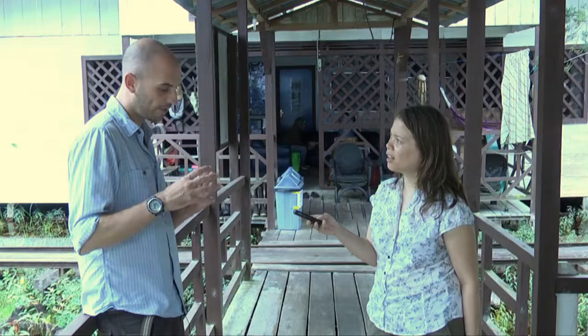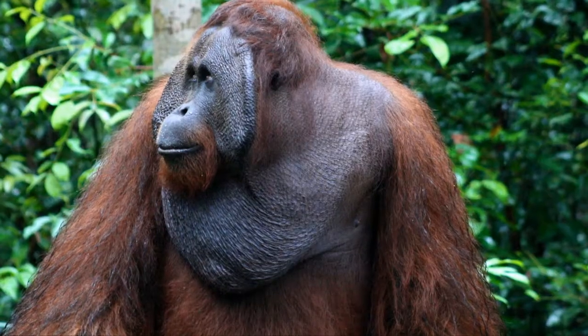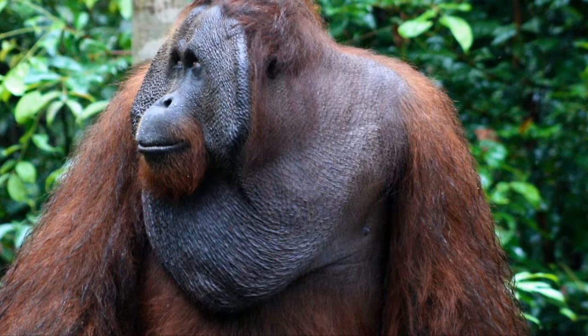Within Sabangau there are about 7,000 orangutans in roughly 5,500 km². We've been doing this research since 2004, and with the males — we'll take pictures, do an ID card — you'll see them for a year, then they'll disappear, and then they'll come back two years later, or you'll never see them again. They're not all dying, but you don't know where they're going. So where are they going? That's the question, really.